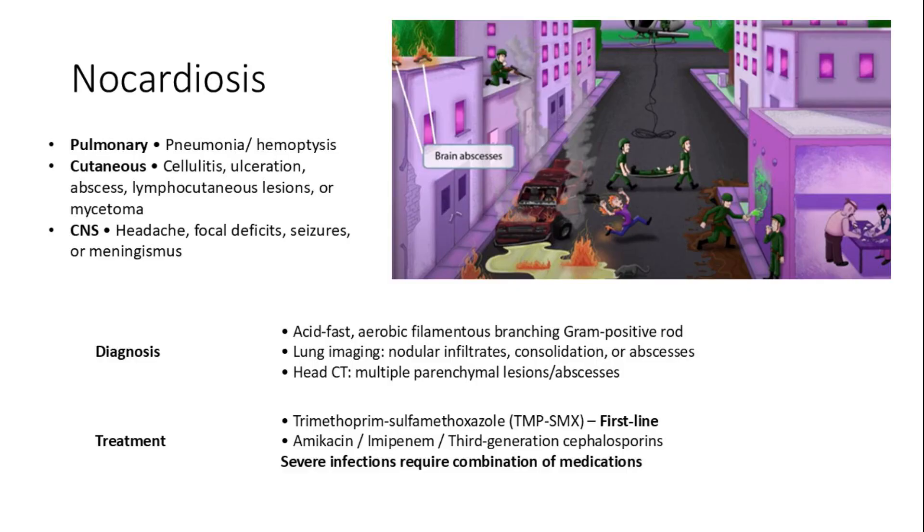Nocardia can affect the lungs, skin, and CNS, presenting with pneumonia, cellulitis, or brain abscesses in immunocompromised individuals. Diagnosis involves imaging and cultures; it is acid-fast. Treatment requires TMP-SMX.